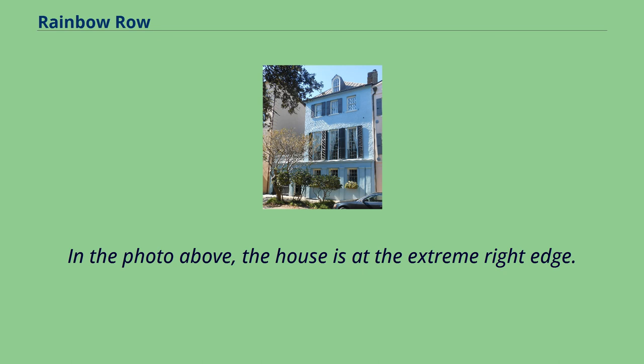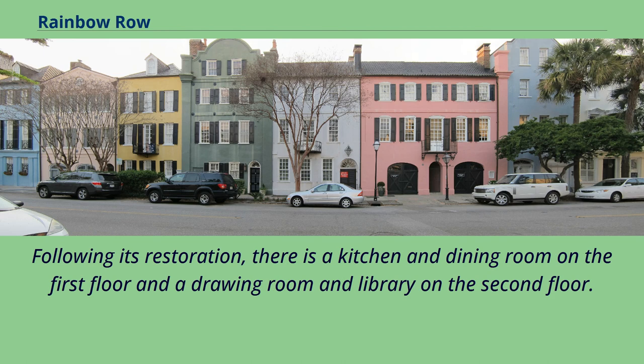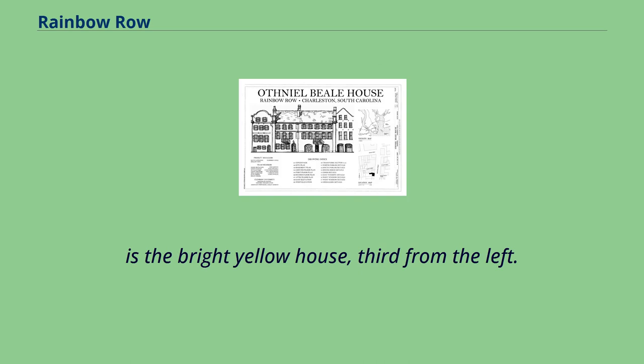The James Cook House was built in about 1778 and had a commercial use on the first floor with a residence above. Following its restoration, there is a kitchen and dining room on the first floor and a drawing room and library on the second floor. In the panoramic photo, 93 East Bay Street is the bright yellow house, third from the left.